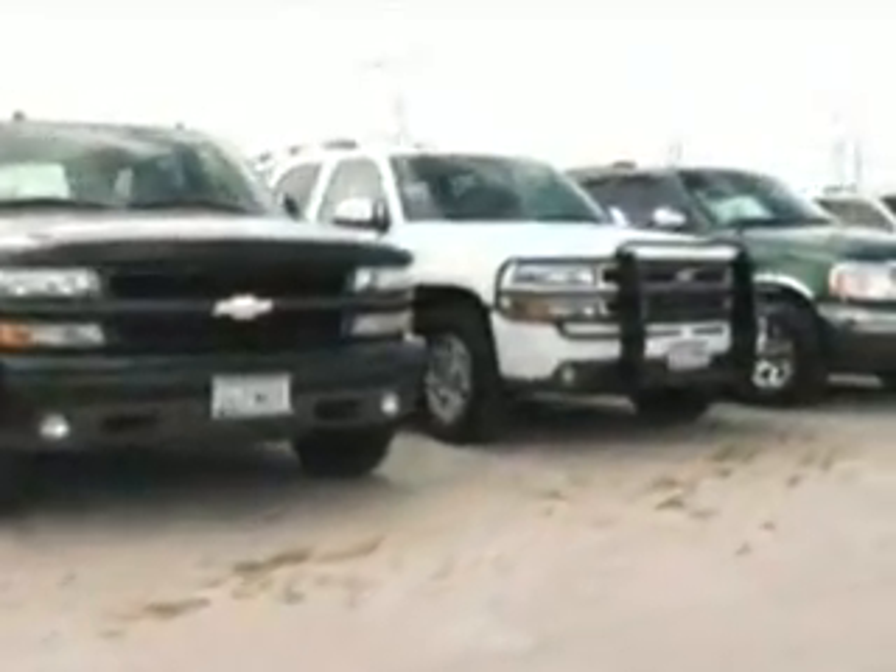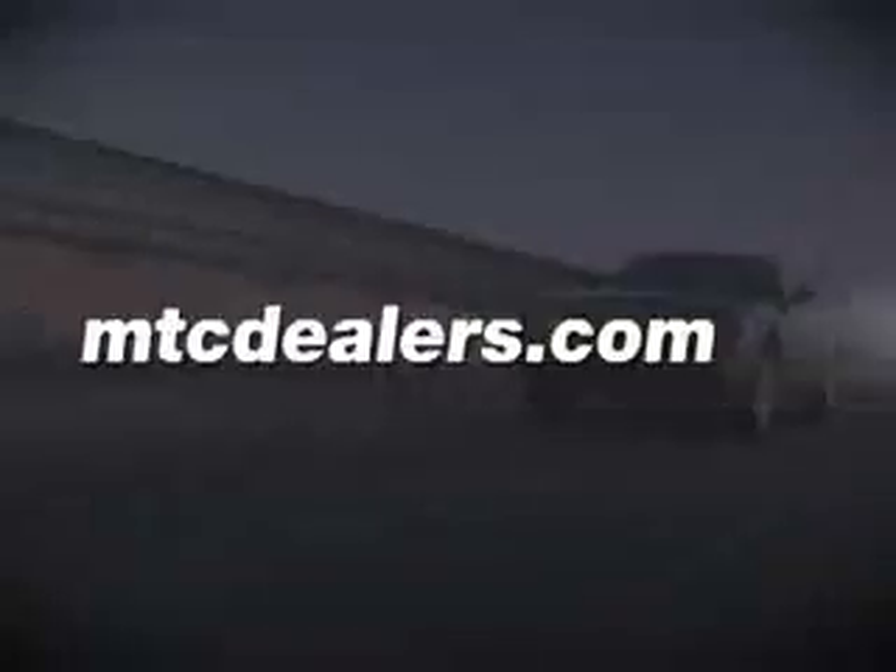Shopping for a vehicle at a typical dealership can be frustrating. You might find used cars that aren't inspected or warranted, making it hard to find a vehicle you can trust. That's where Motor Trend Certified Dealers can help.